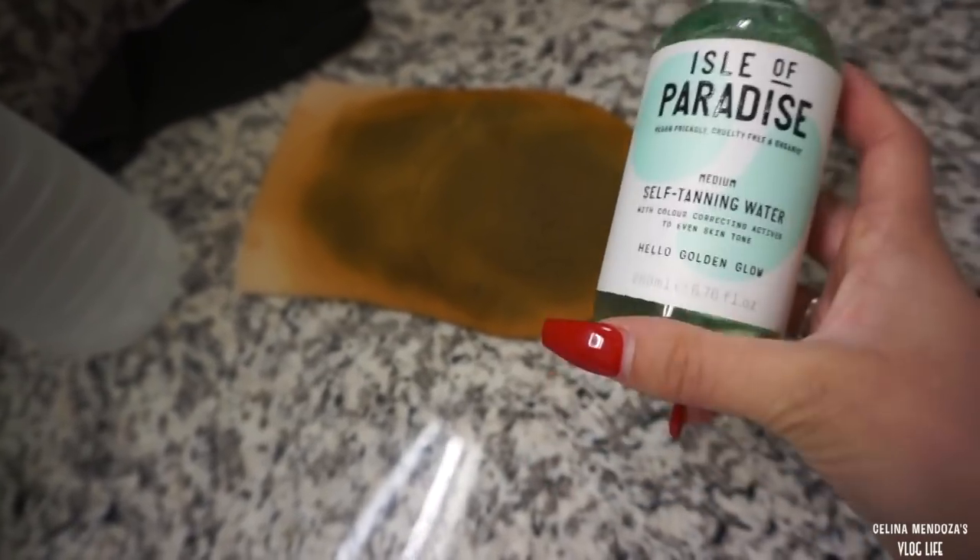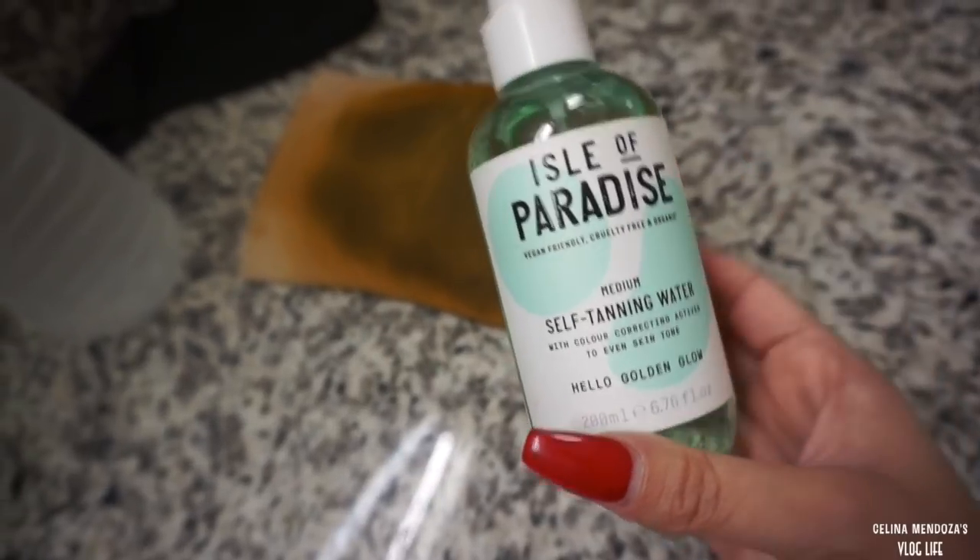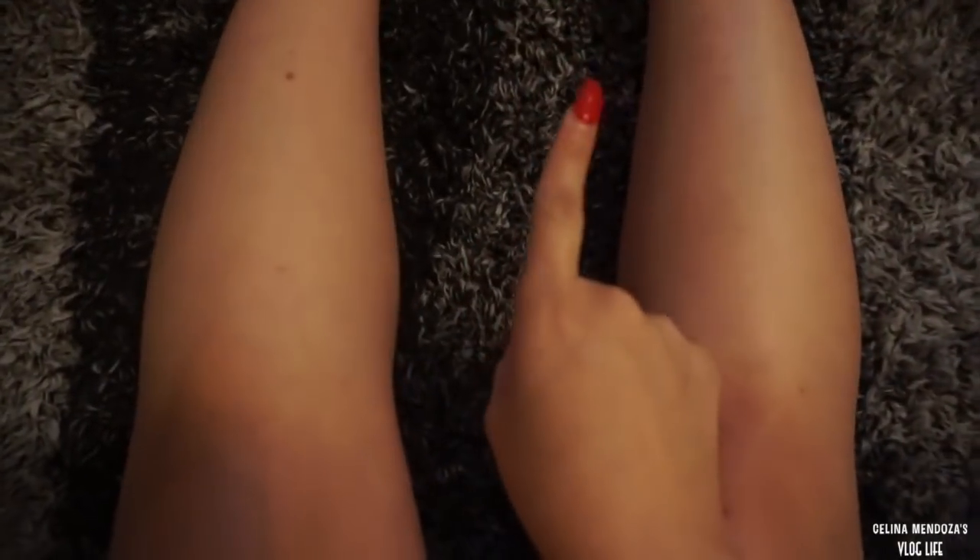I exfoliated yesterday when I took a shower and it's been 24 hours, so I'm going to give this Isle of Paradise self-tanning water a try. I just want to show you guys real quick how pale your girl really is. My legs definitely feel a lot more tan than they were before - it's definitely working! FYI, it is not scent free or fragrance free - it definitely smells like tan.